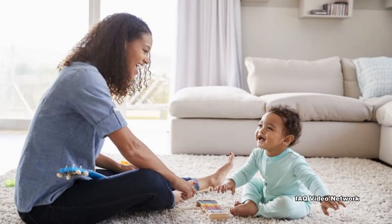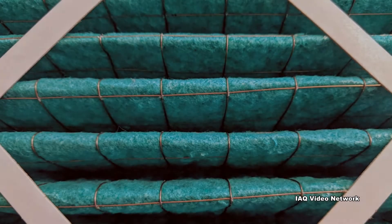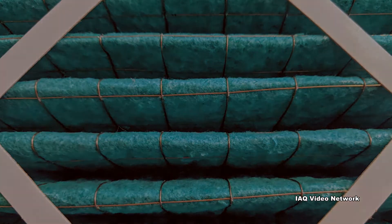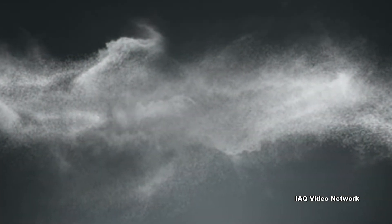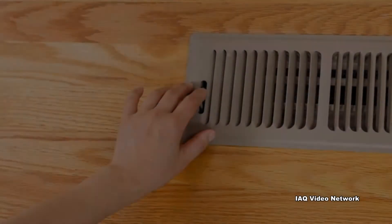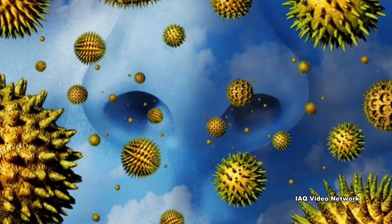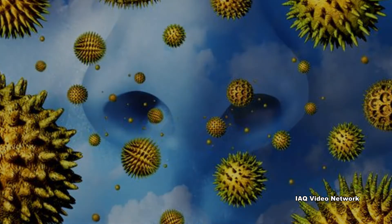A clean air filter can make a big difference for the indoor air quality of a home. The filter in an HVAC system plays an important job trapping particulates including allergens, asthma triggers, respiratory irritants, and other contaminants as air circulates through the home. They help to keep the HVAC system clean while removing airborne matter that could otherwise cause health and comfort issues.